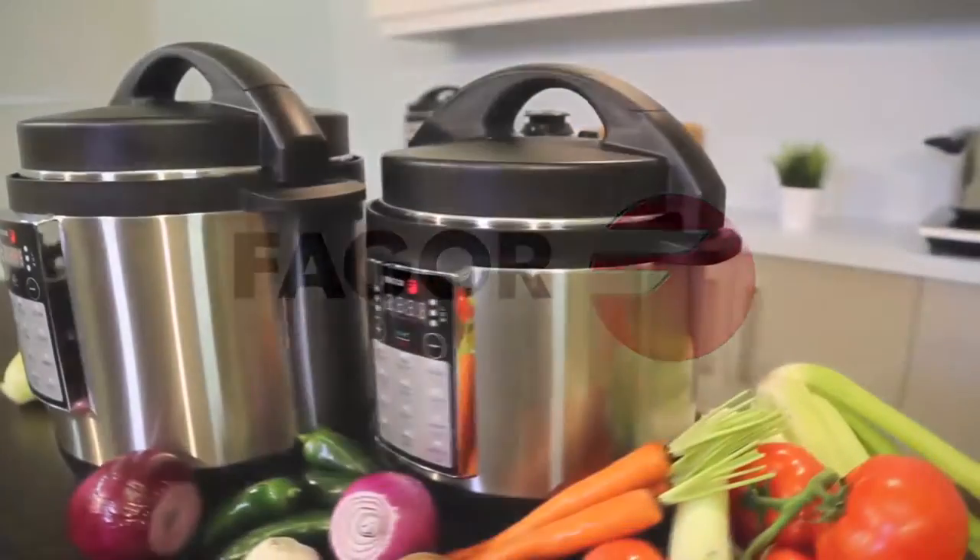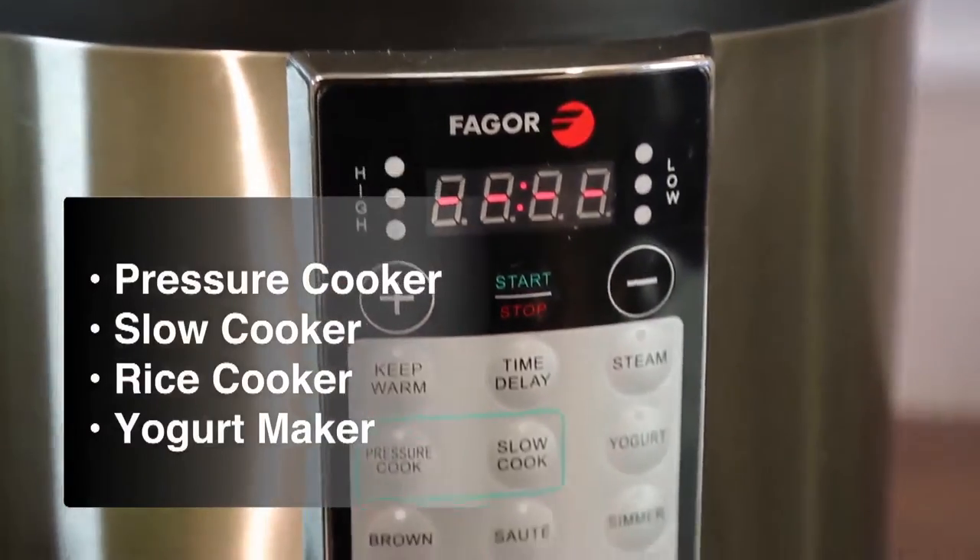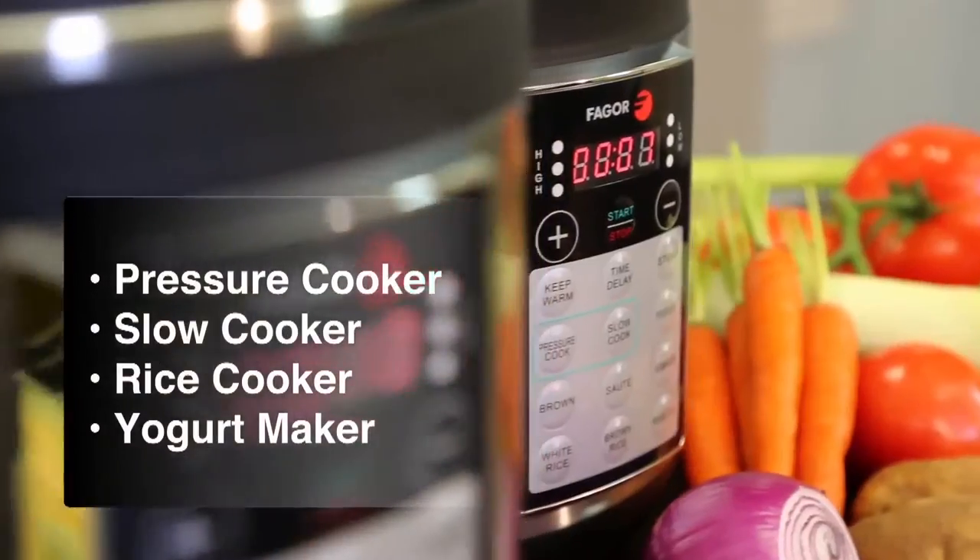The Thagor Luxe multi-cooker takes the place of four cooking vessels. It can be used as a pressure cooker, a slow cooker, a rice cooker, and a yogurt maker.